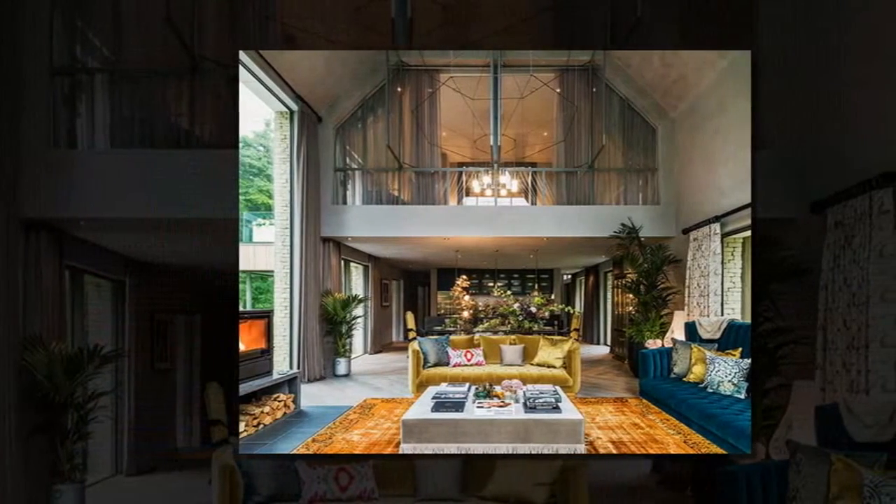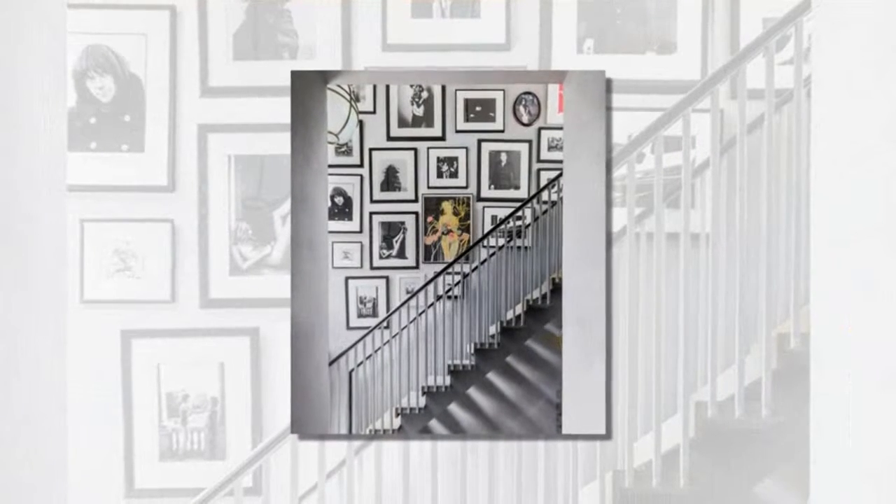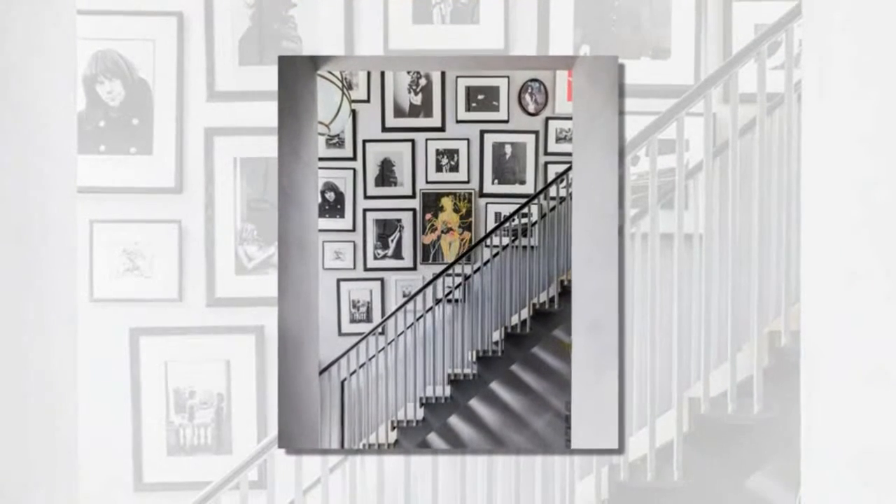Currently on the market to buy, the five-bedroom residence features an array of spaces including a double-height living room which spills onto a deck patio and pool.